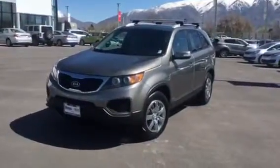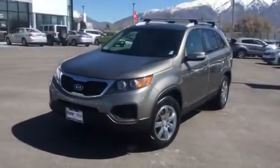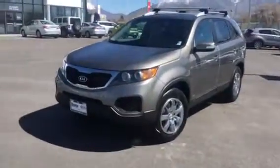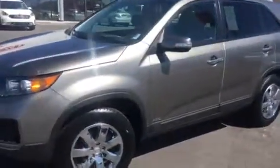Good afternoon, Pam. This is Travis down here at Young Kia in Layton, Utah. I know that you stopped by the other day and you were looking for this vehicle, and it just came back from detail. Now, this thing is sweet.